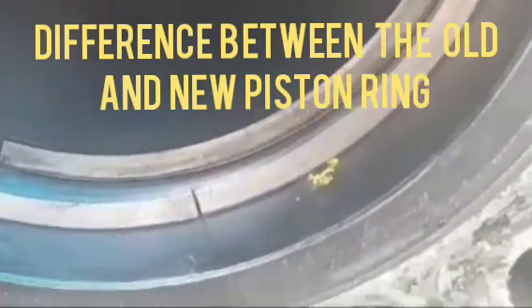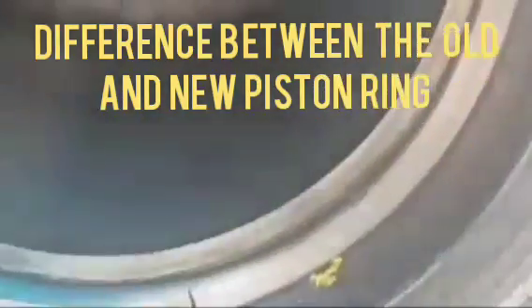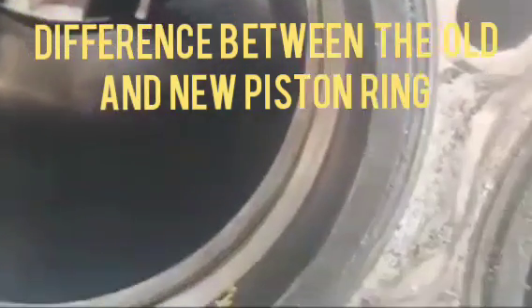This is the old piston ring. When it runs with the cylinder liner, it will be worn out and the gapping of the piston ring will increase gradually.